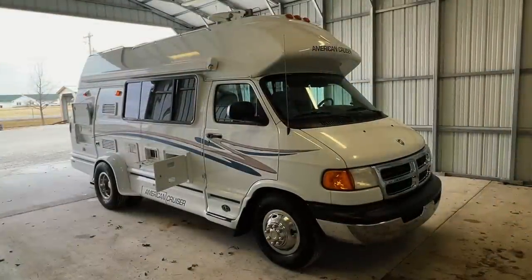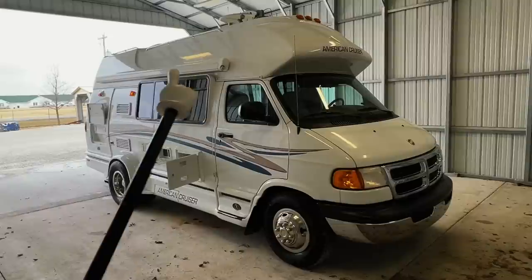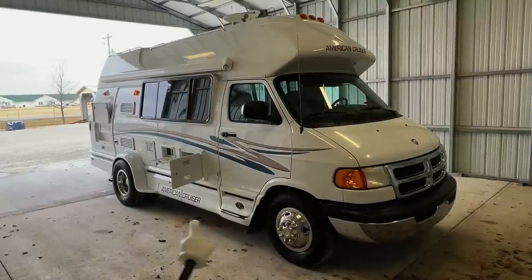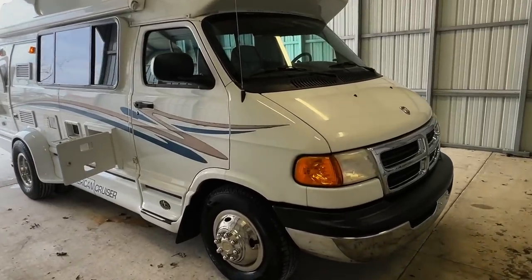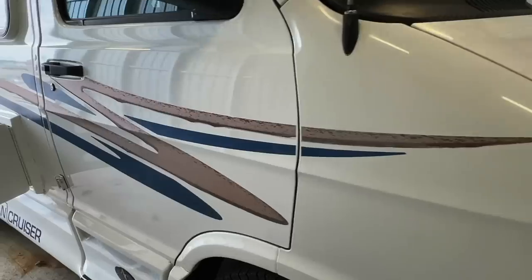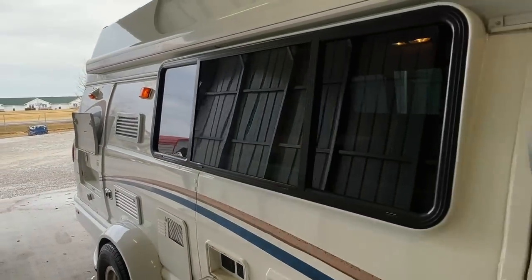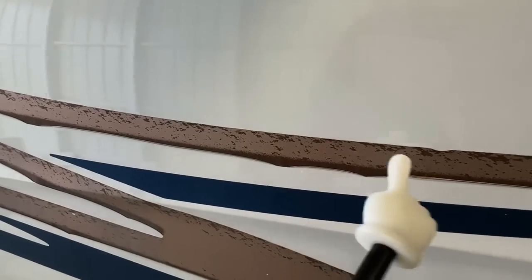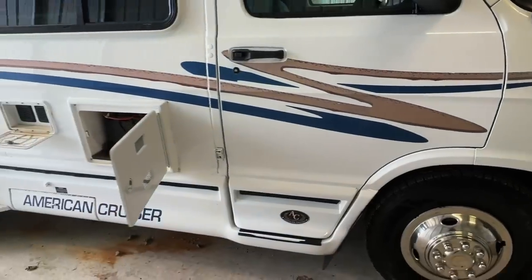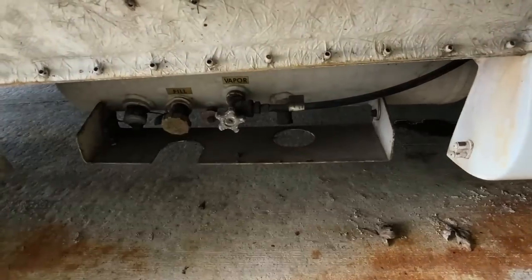Going around the outside of this 2001 American Cruiser RE 2000 — this RV measures 20.5 feet bumper to bumper with an 11-foot manual awning. The front tires are brand new and the rear tires have 2017 date codes. This is a dually RV. The American Cruiser is built on a Dodge 3500 chassis with a 5.9-liter V8 engine and 81,729 miles. You can see some decal fading throughout — this unit came from down south, pretty typical when they get sun. Got two coach batteries and a propane tank with a valve and gauge.